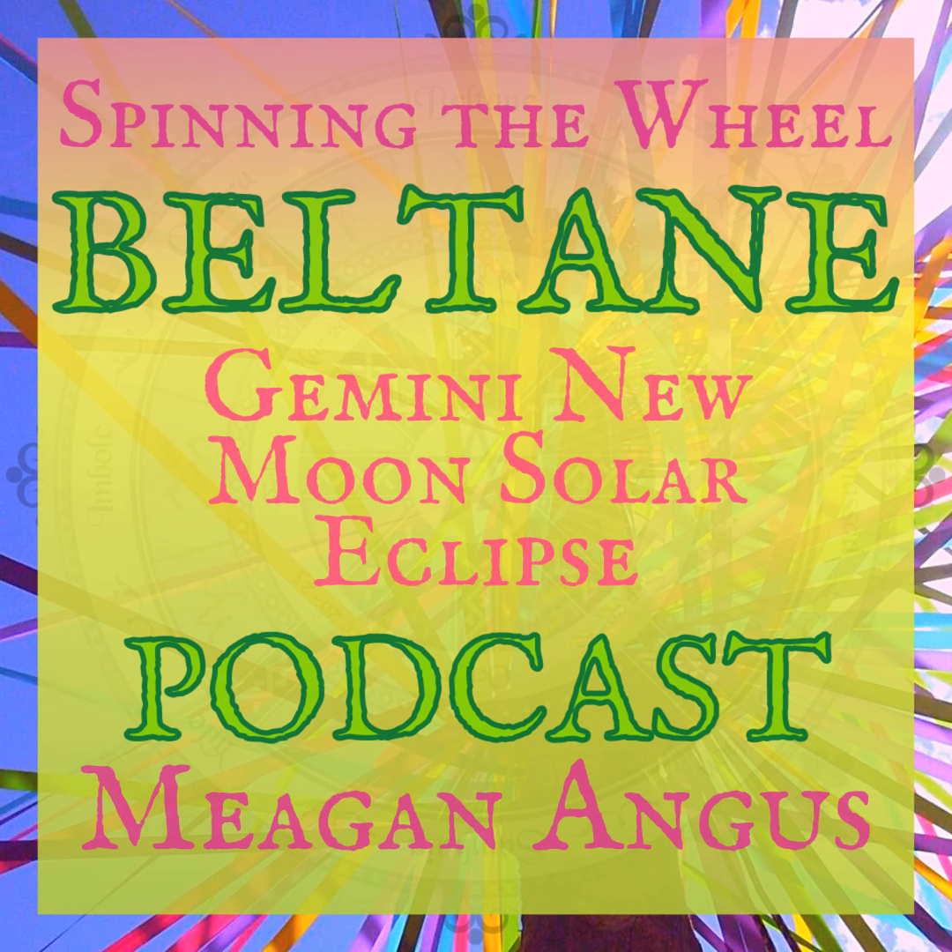Our next solar eclipse is in December, and that is a total solar eclipse, meaning the Moon is going to be at perigee — its closest point to us — so it's going to block out the entire Sun. That is taking place at the end of Samhain season. I'm pretty sure that's going to be the last eclipse in the Gemini-Sagittarius situation, because the nodes are going to officially move backwards into Taurus and Scorpio by the time we have our next eclipse in 2022.